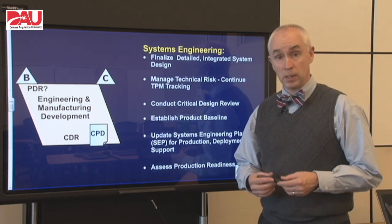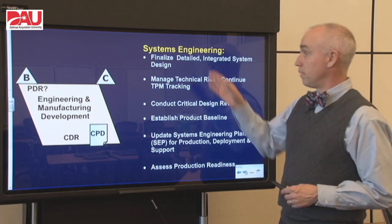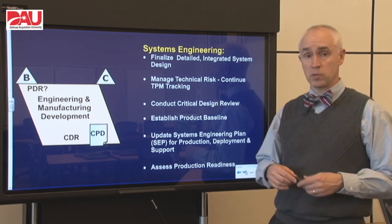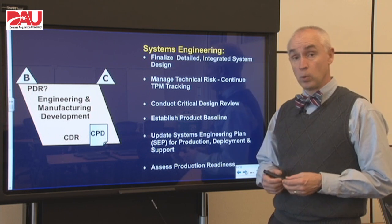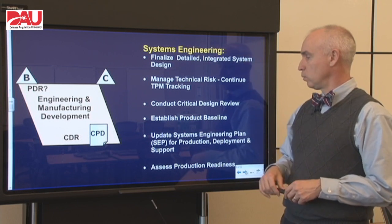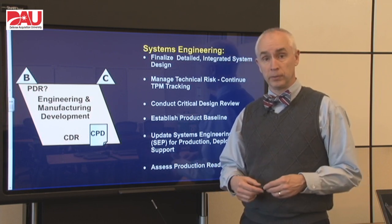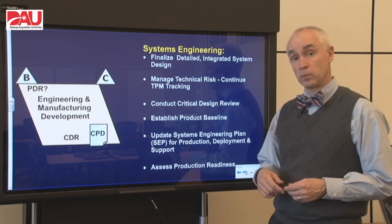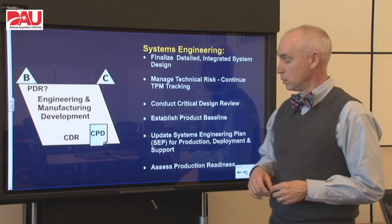Our systems engineers are going to be deeply involved with the contractor in making sure that we have a good final detailed design for the system. They are also going to manage technical risk for us and continue to track those technical performance measures. They're also going to be the focal point for conducting that critical design review in the middle of the phase, which establishes the product baseline. They'll need to update their systems engineering plan, and then once we have actually built some prototypes based on that design, they're going to be able to assess production readiness — looking at both the production processes and the performance of those prototypes.